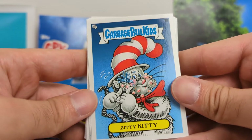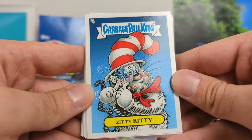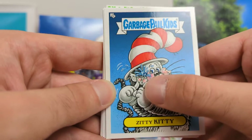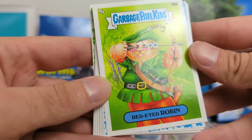A Zitty Kitty. They always have one with zits and pimples that just gross me out, and this is this set's card. Because it is just nasty — obviously a Cat in the Hat spin-off — but popping just a nasty zit. It looks like water or something. I don't know what type of pus that is, but it's nasty.